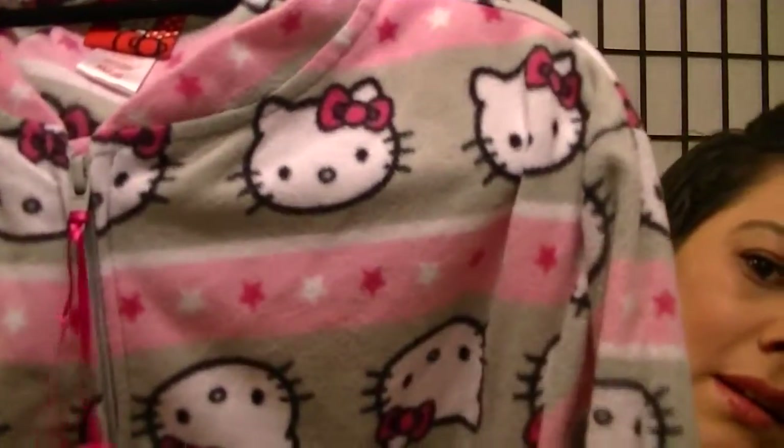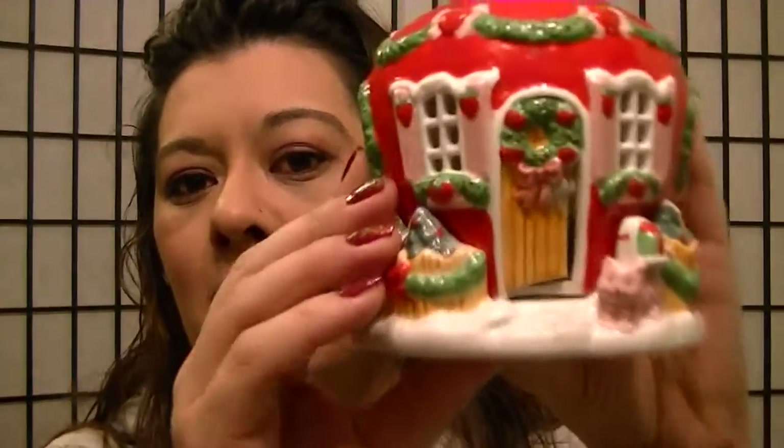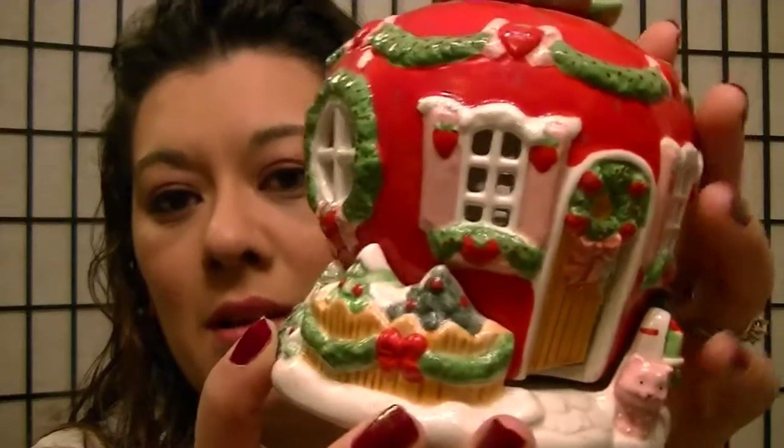My oldest brother and his girlfriend did a little Christmas exchange with just us. They got me Hello Kitty footsie pajamas — I love footsie pajamas, and Hello Kitty faces on them, I was so excited. They also surprised me with a Strawberry Shortcake's house snow decoration as I was leaving. It's a candle holder and it's so cute I'm going to leave it out all year.